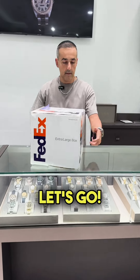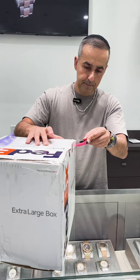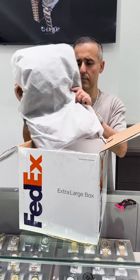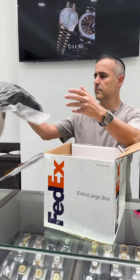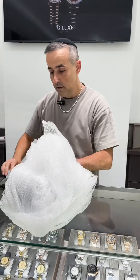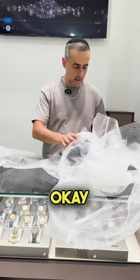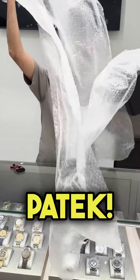Another unboxing video guys, let's go! Let's see what we got today. What is this one? Let's see what we got here. Okay, looks like it's a Patek.